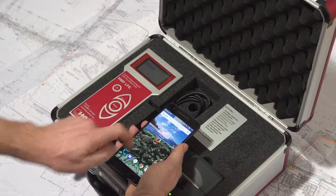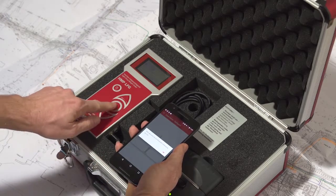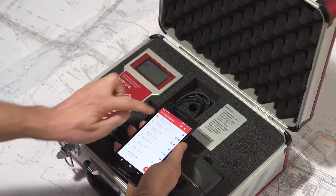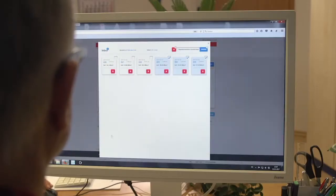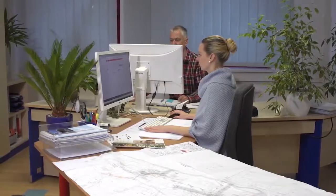You would like to create professional test protocols additionally? No problem. Transfer the measured values directly via Bluetooth to your smartphone and from there using the HMP Transfer app into the cloud to be processed then by the web-based software HMP report. While you are still at the construction site, the data can already be analyzed and further processed in the office.